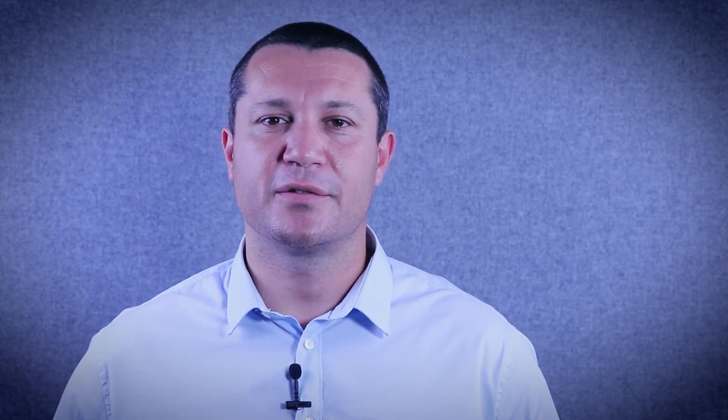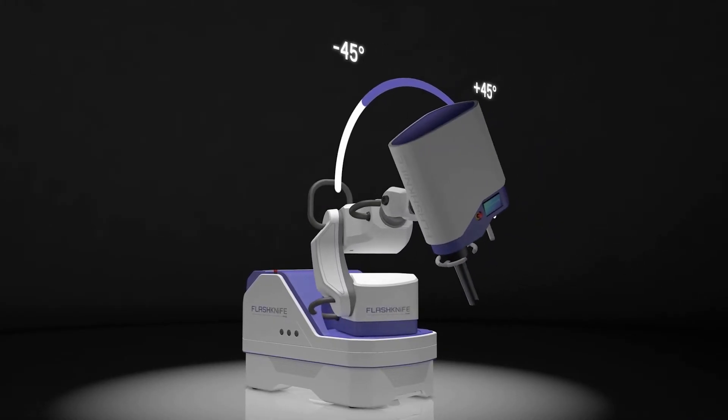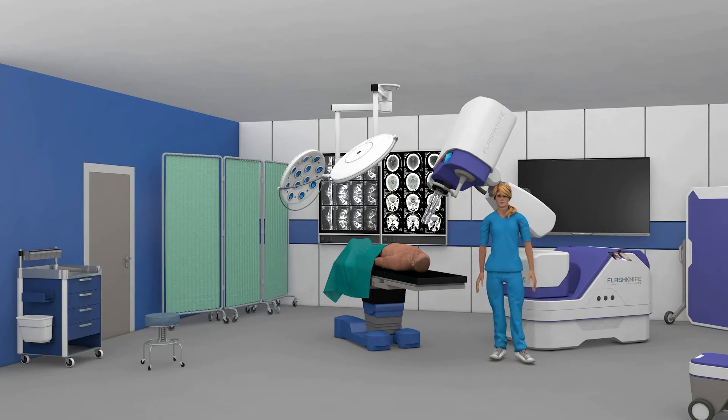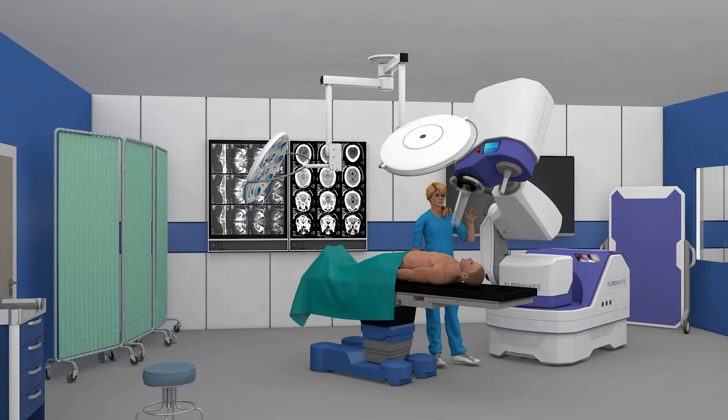Flash Knife can deliver electron beams up to 10 mega electron volts and pulse dose rates starting at 350 gray per second. The beam can have a treatment penetration depth of up to three centimeters. The degrees of freedom of the system are such that it can be used in most patient and table configurations and most specialties — for instance, visceral, head and neck, and gynecology. The operator or surgeon can move the radiation head, place it over and across the table, while keeping their working area free of the mobile base.